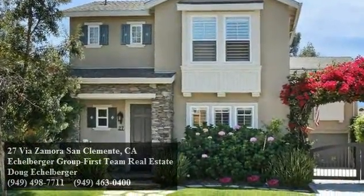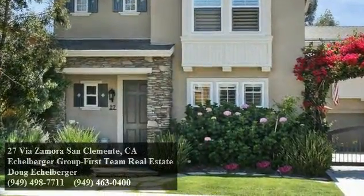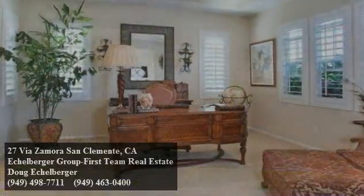This charming residence is two doors down from a neighborhood park and boasts almost 2,500 square feet of living space with three beds and two and a half baths.